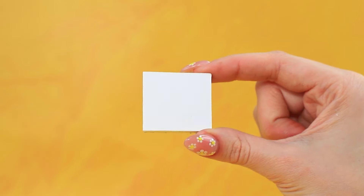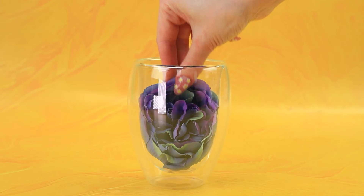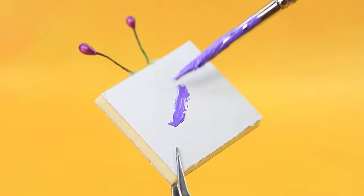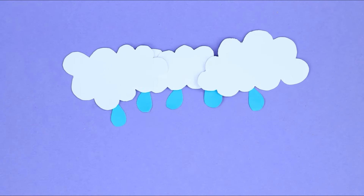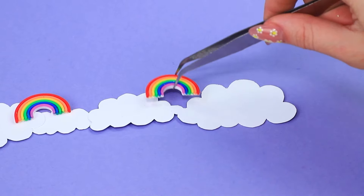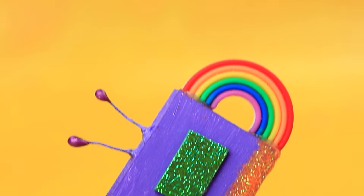Un trozo de cartón y un par de alfil iris hace un control remoto. Ahora tenemos colores naturales — es polvo de purpurina. El trueno y el relámpago fueron reemplazados por un arco iris. ¡Agreguemos botones!